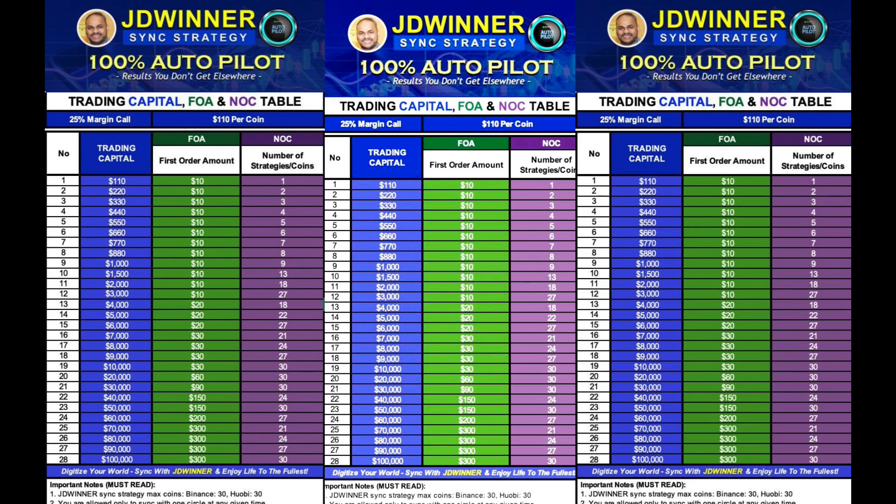Today I am going to share with you some useful tips, techniques and strategies. For those of you who are currently synced with JD Winner Sync Strategy, you can use the knowledge from this video to apply onto other sync strategies. So this video is for everyone.